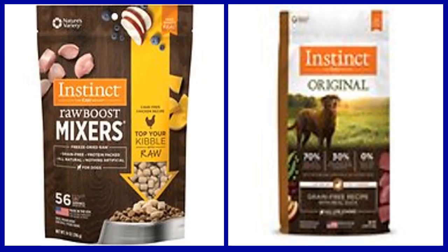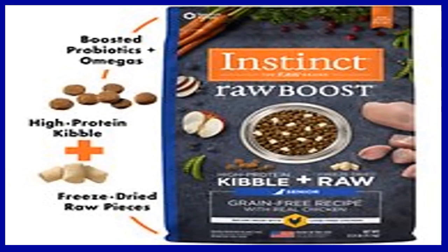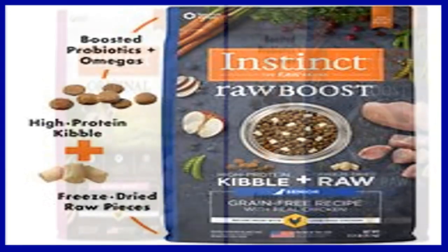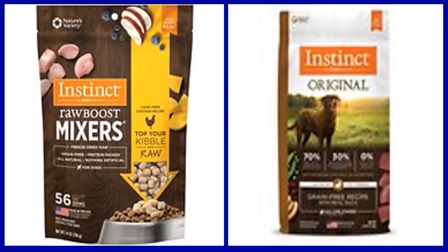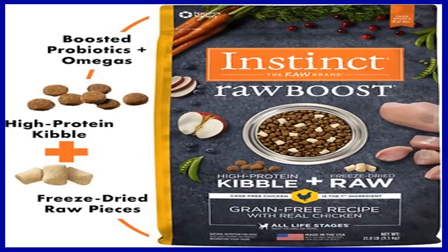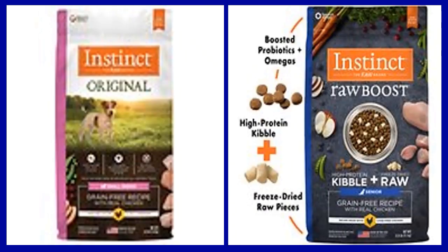Number 1: Instinct by Nature's Variety raw boost grain free recipe with real chicken dry dog food. A better way to feed kibble. This dog food is high animal protein boosted nutrition featuring bites of freeze-dried raw meat throughout, created to unlock your dog's potential to thrive and put the benefits of raw nutrition into every bowl. Made with cage-free chicken as the first ingredient for strong lean muscles, it also includes a probiotic boost for digestive health, higher levels of omegas for healthy skin and coat, plus more antioxidants for immune health — all from the finest ingredients from around the world.